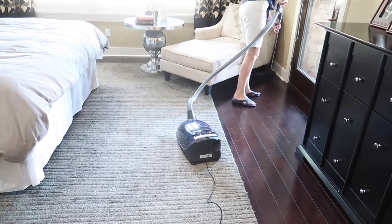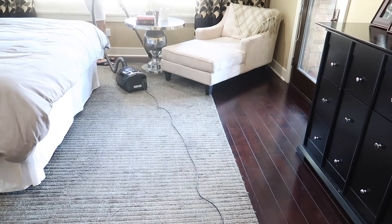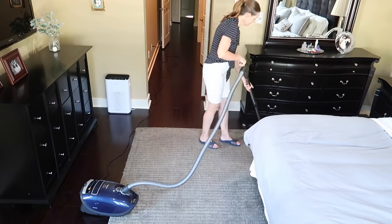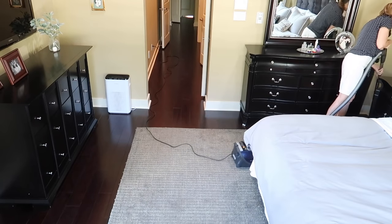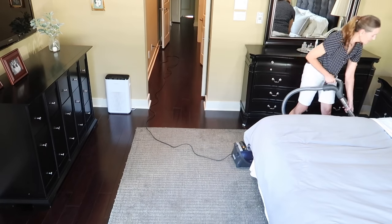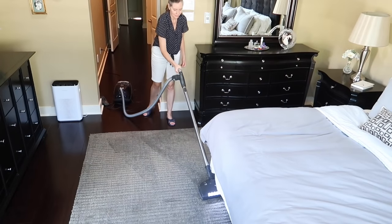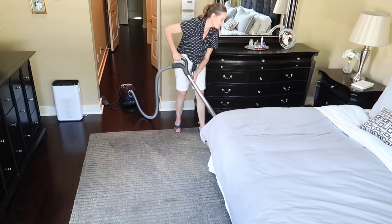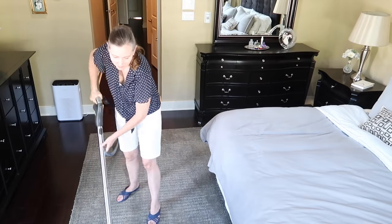I always get lots of questions about my vacuum. This canister vacuum I'm using today is my Miele vacuum, and it is my all-time favorite — nothing beats it. It's quite an investment and very pricey, but it will serve you for a lifetime. If you're in the market for one, I highly recommend it. You can find a link for it in my Amazon store, and you'll find the link for my Amazon store in the description box.